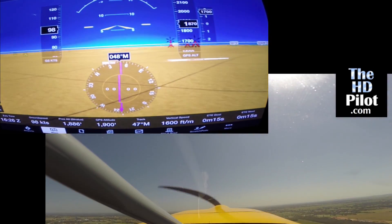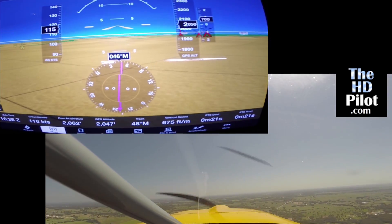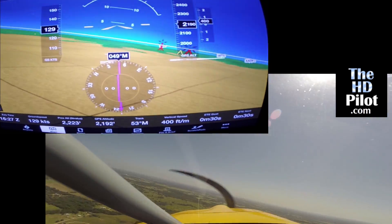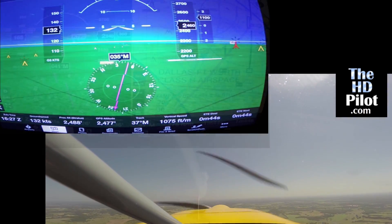Speaking of altitude, one other thought that I had: now that pressure altitude is available with the Stratus, it'd be great if the synthetic vision screen would give you the choice of using either GPS altitude or pressure altitude.